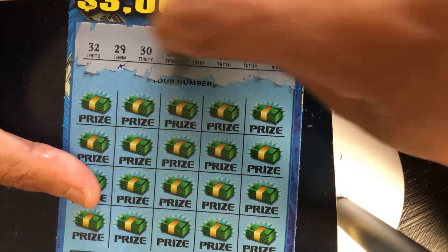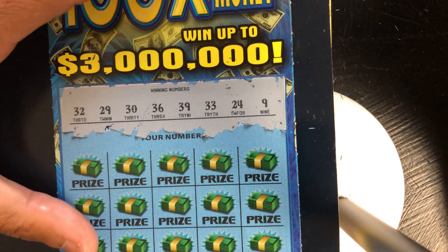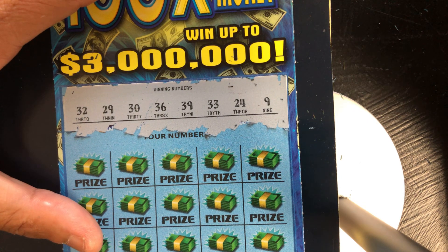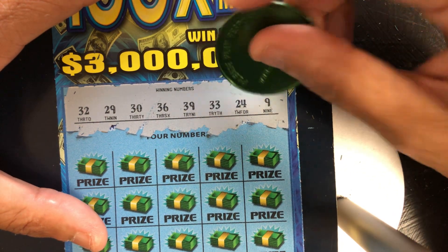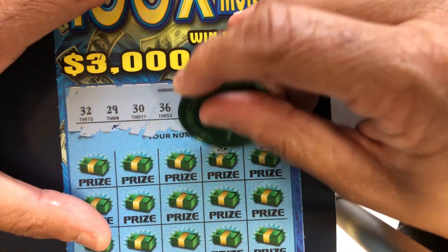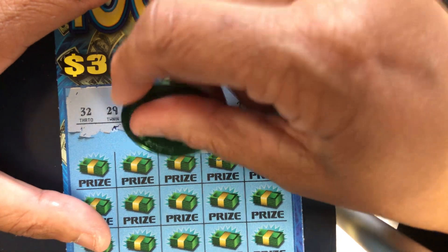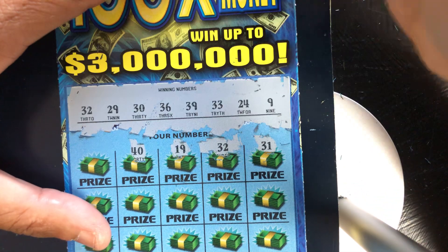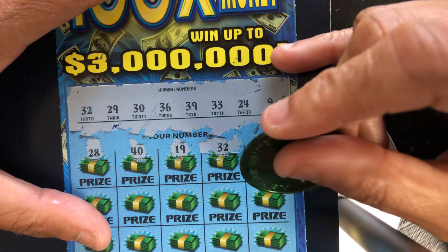I usually don't buy this many, but I just said hey, what the hell. Our numbers are 32, 29, 30, 36, 39, 33, 24, and 9. We got a 31, one off. We got a 32 — got a match! 19, no. 40, one off. 28, one off.